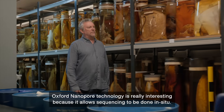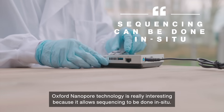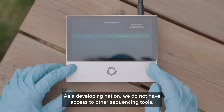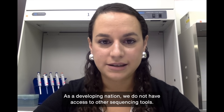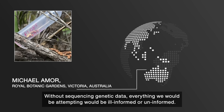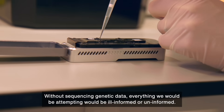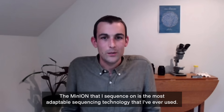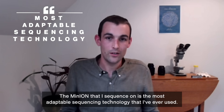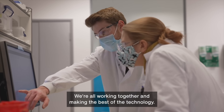The Oxford Nanopore technology is really interesting because it allows sequencing to be done in situ. The nature of Oxford Nanopore technologies is very important for us. As a developing nation, we do not have access to other sequencing tools. Without sequencing genetic data, everything we would be attempting would be ill-informed or uninformed. The MinION that I sequence on is the most adaptable sequencing technology that I've ever used. We're all working together and making the best of the technology.